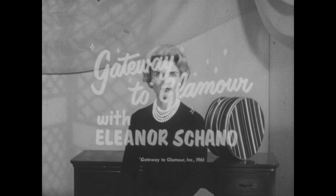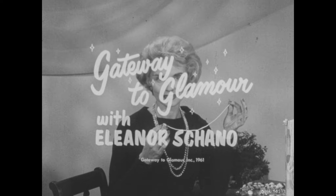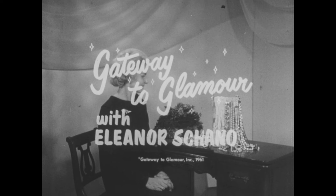A lovelier face, a more attractive figure, an insight to fashion. All are yours for the asking, as is the Glamour Record, on Gateway to Glamour with Eleanor Shaino.